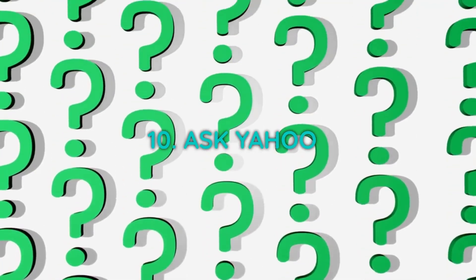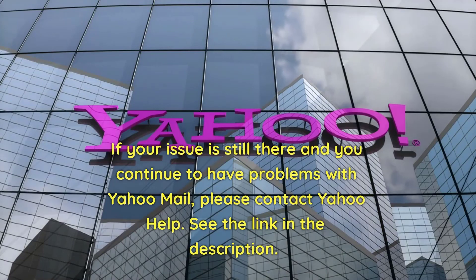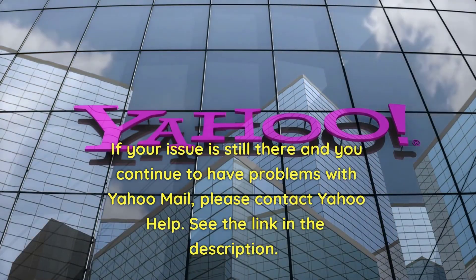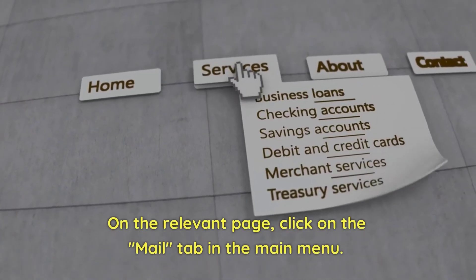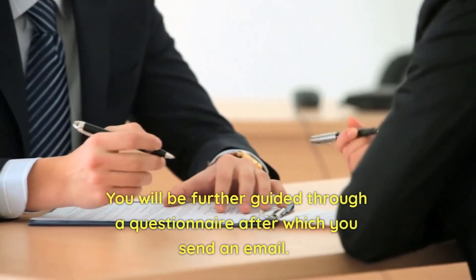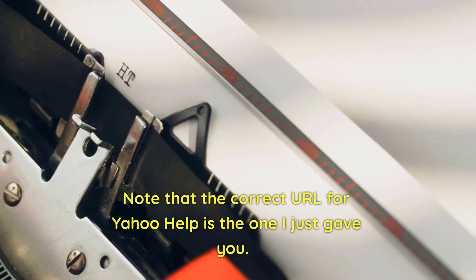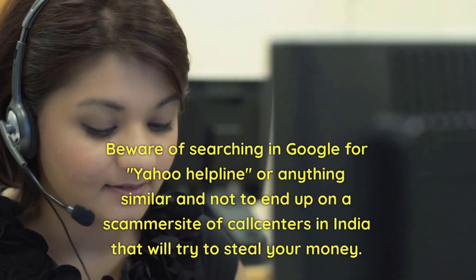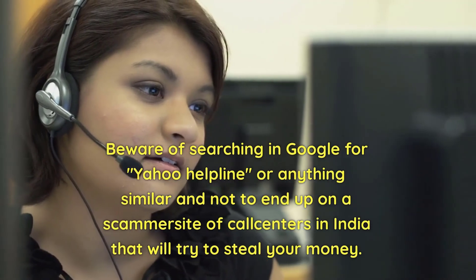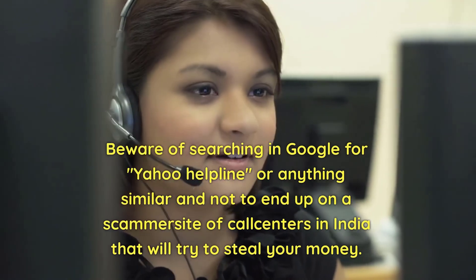10. Ask Yahoo. If your issue persists and you continue to have problems with Yahoo Mail, please contact Yahoo Help. See the link in the description. On the relevant page, click on the Mail tab in the main menu. You will be further guided through a questionnaire, after which you send an email. Beware of searching Google for 'Yahoo Helpline' or anything similar, as you may end up on a scammer site or call centers that will try to steal your money.